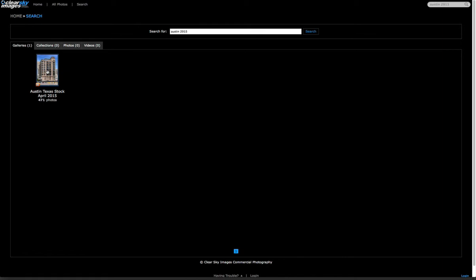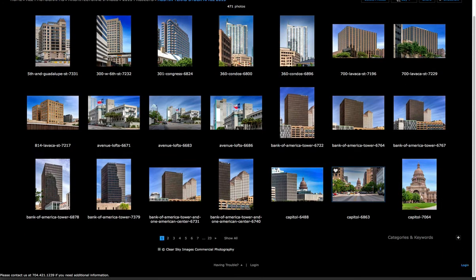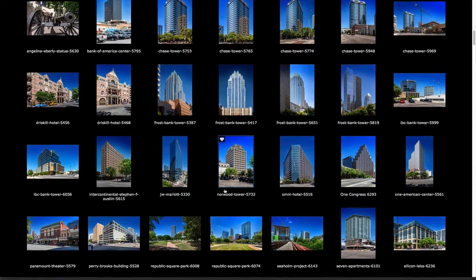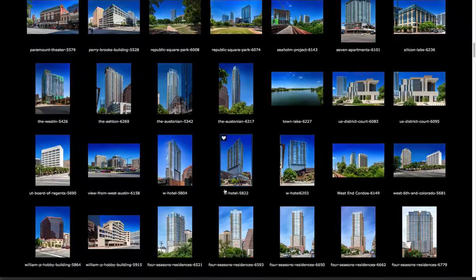Currently we have 471 new photographs of Austin. You can search for something specific or simply browse the gallery. Hit the show all button at the bottom and scroll through all the images we have. We have skylines, individual shots, and different types of lifestyle images to select from.